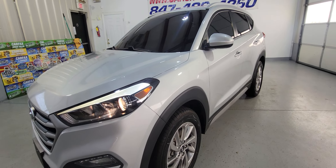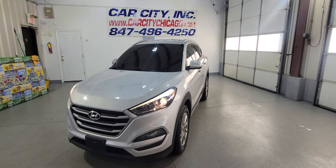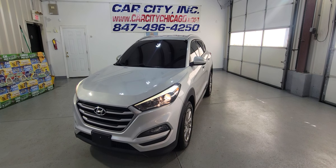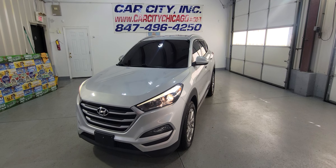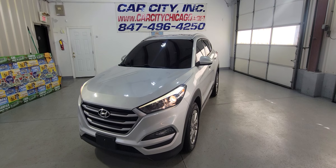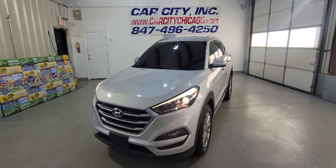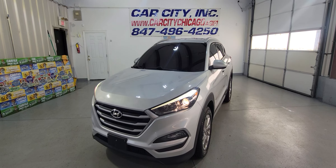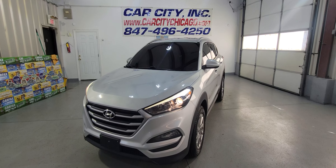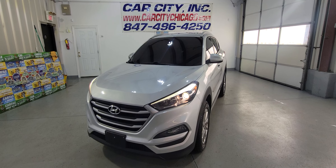If you guys have any questions, you can call us or check our website. Do a credit application — we have different financial options. Extended warranties are available. We have 100 to 150 cars in our lot right now, so you're gonna leave happy with a new used vehicle from Car City Inc. Thank you for watching this video and have a great day, guys.